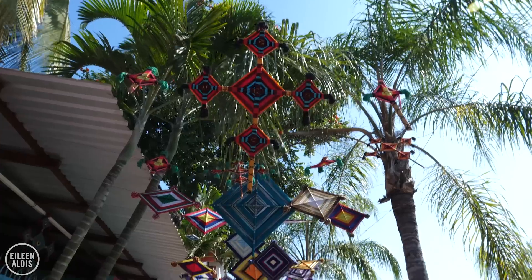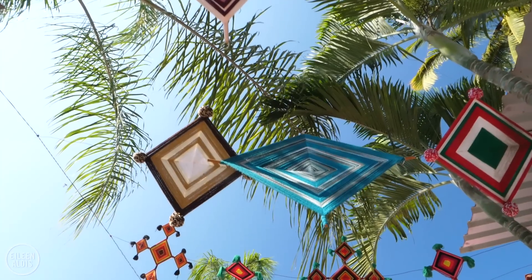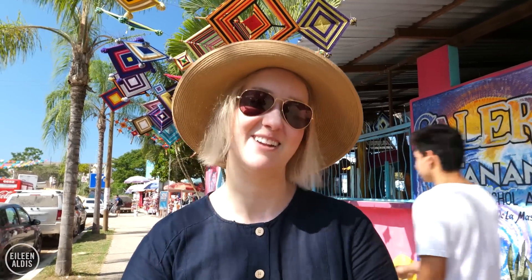Hanging above the sidewalk, we found these great huge examples of something you'll see all over Sayulita. They're made by the Wixáritari, the local indigenous group here. It's a symbol of protection, and you'll see them all over the place — little ones, big ones. It feels like the whole town is kind of protected.